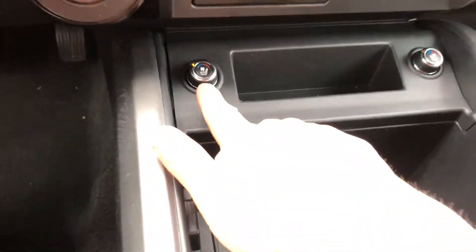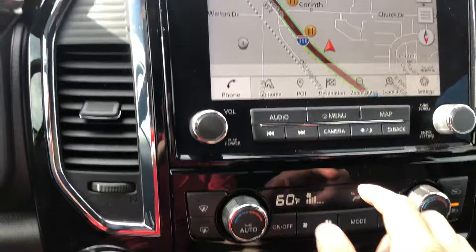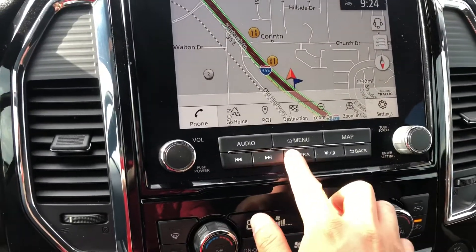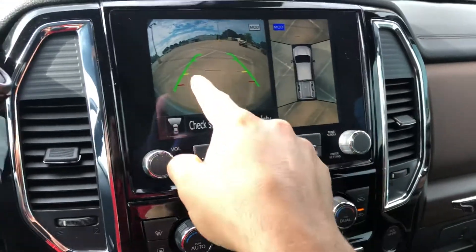You're going to have heated and cooled seats, dual power seats, navigation, Apple CarPlay, and Android Auto. Put it into reverse and you're going to have a 360 degree bird's eye view.